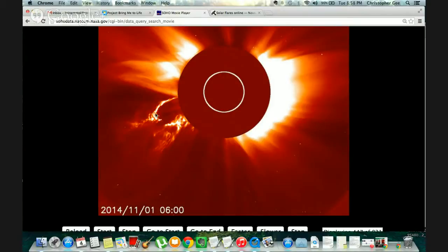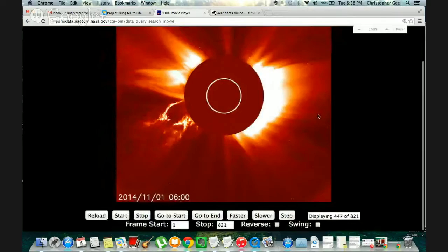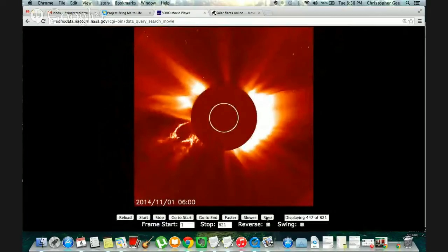I'm not quite sure if this is Earth-directed because I only had about an hour to get ready to show, but this right here is pretty ridiculous for a flare — and it didn't even register as X, which is very interesting. It registered as a moderate.